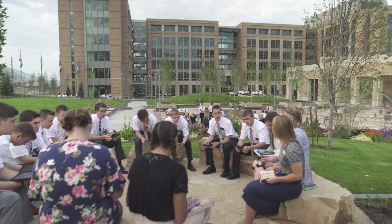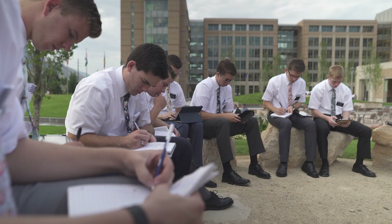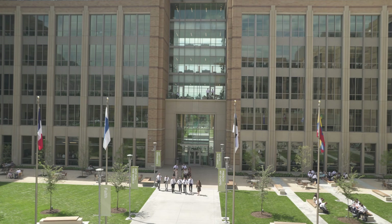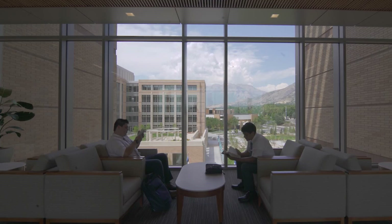One of the primary objectives in our design structure was to create a connection with the outside, with nature, with God's creations, and to allow as much as possible natural light to come into the space. As you look from the outside, you can see that the exterior is primarily glass. And in most of the study spaces, missionaries see window spaces, wall-to-wall and floor-to-ceiling.